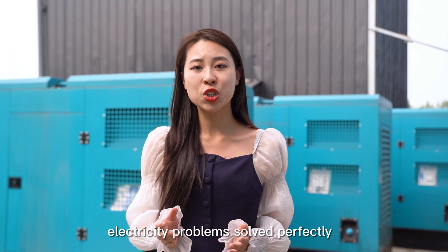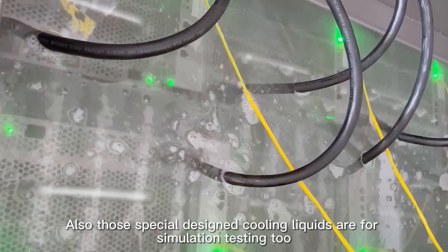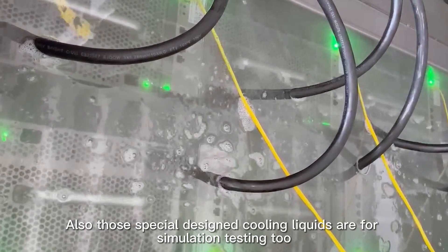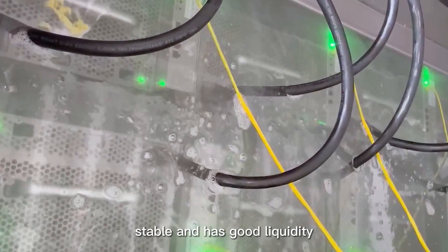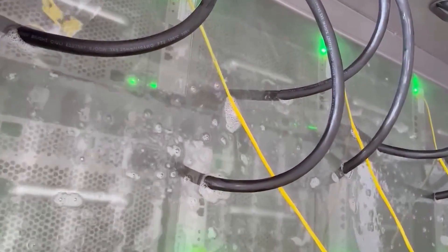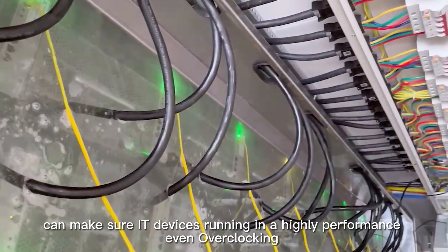Electricity problems solved perfectly. Those specially designed cooling liquids are used for simulating testing too. The liquid is dielectric, high-temperature resistant, stable, and has good fluidity. It ensures IT devices run at high performance — even overclocking.